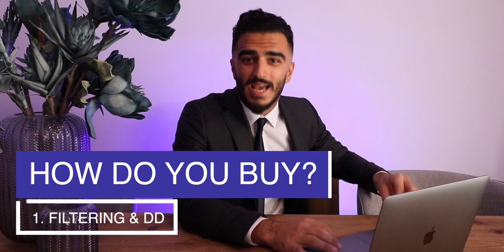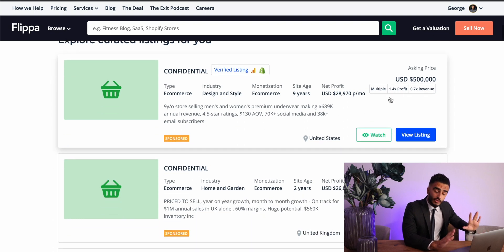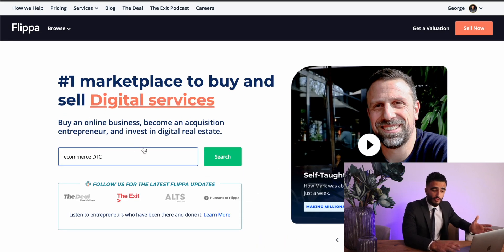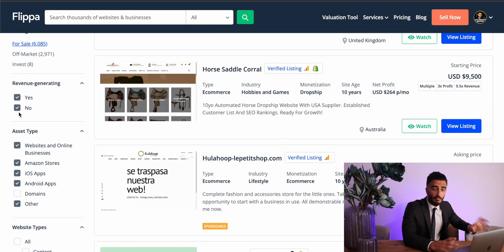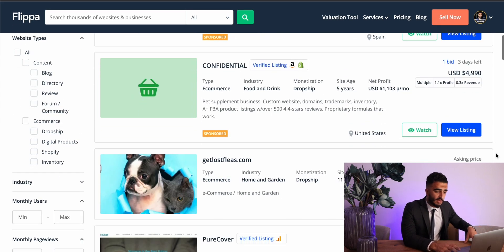So you're a buyer — how do you buy on Flippa? Step one is filtering and due diligence. As a first-time buyer, you want to have a good idea of the type of business you want to buy and how much you want to spend. But you might also be flexible on both fronts. If you're open to seeing what's out there, you can scroll down the listings page in reverse chronological order to see the most recent businesses listed. I'd say the best place to start is knowing the type of business you want and your budget. For example, you might have a maximum of $50,000 cash, meaning you could afford something in the $100,000 range, taking into consideration an earn-out structure, seller financing, or an SBA loan.